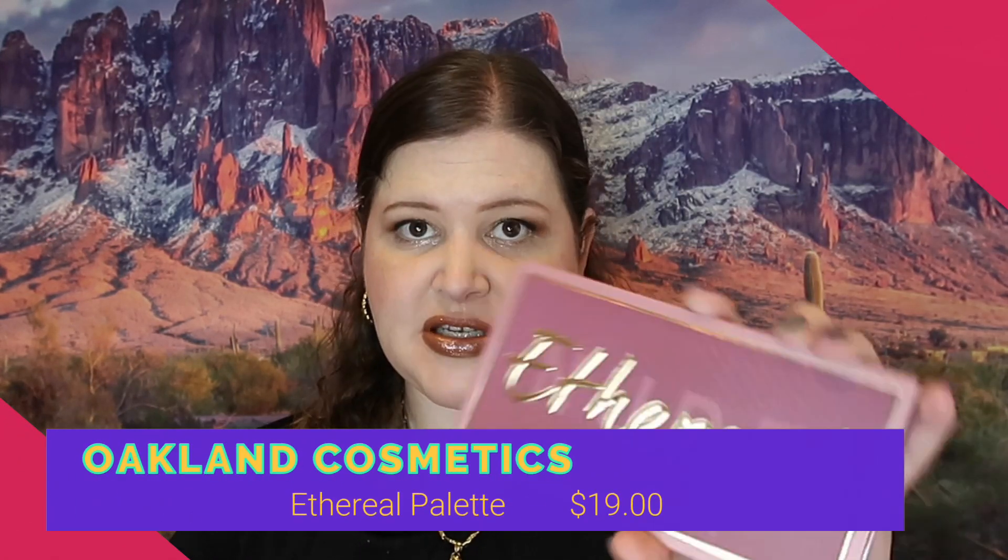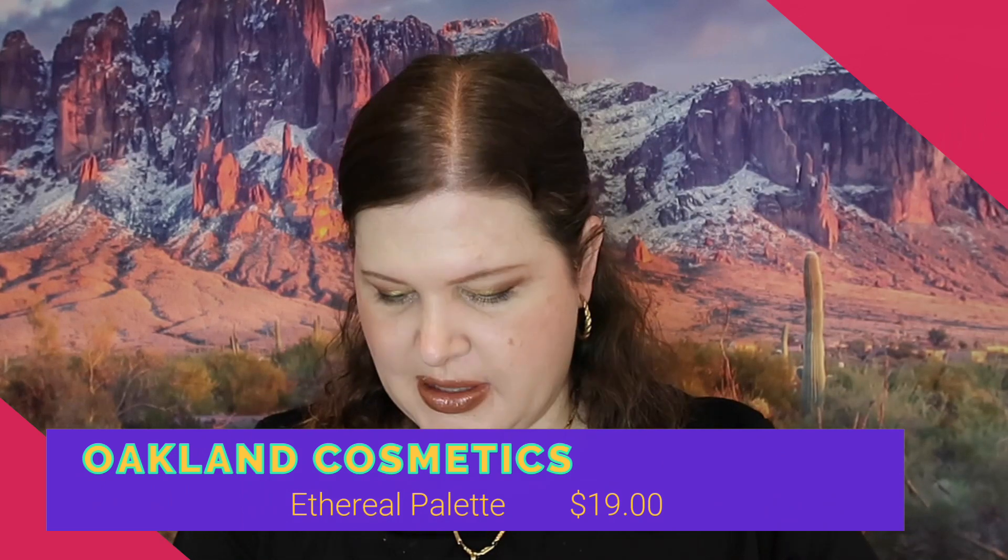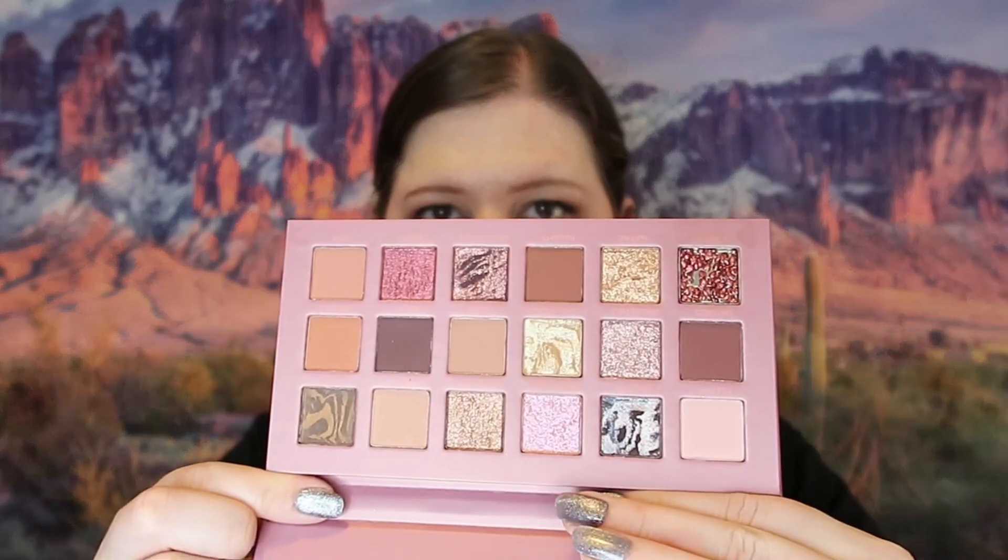The next thing we got is the Ethereal Palette by Oakland Cosmetics and it retails for $19. It's super pretty but I don't know that these colors are unique to my collection — the majority are browns and I really do have a lot of palettes with similar colors. As pretty as it is, I think I'm going to stick this in the next giveaway because this girl already has too many palettes.